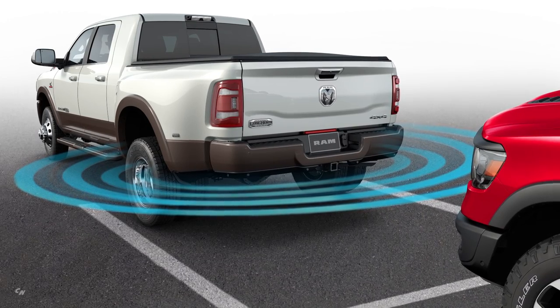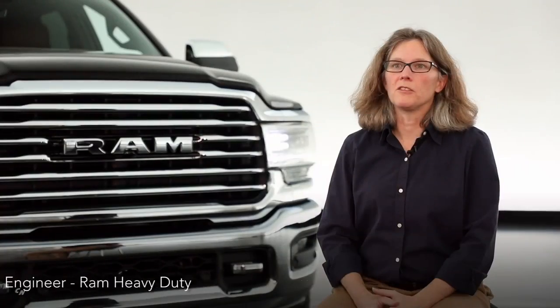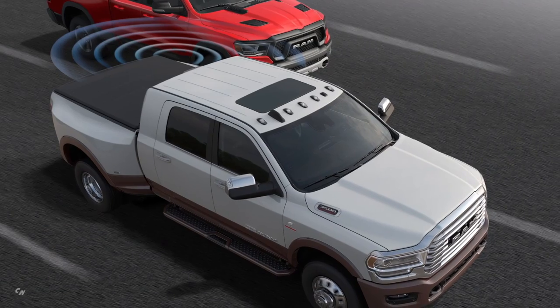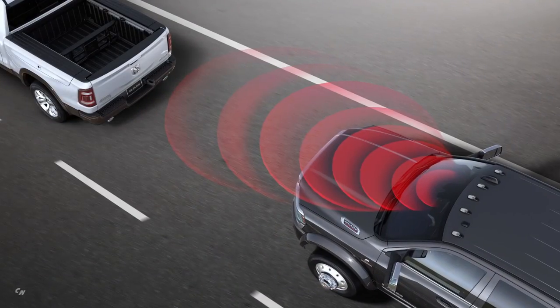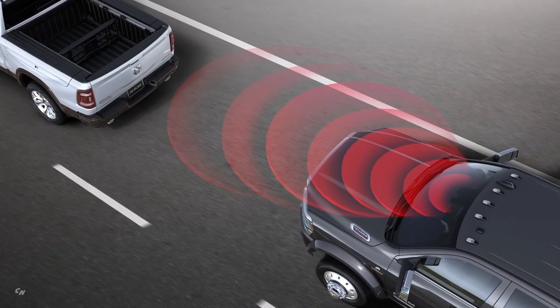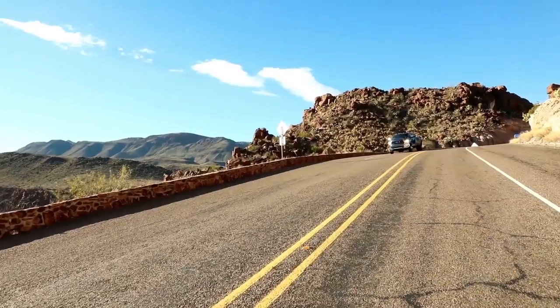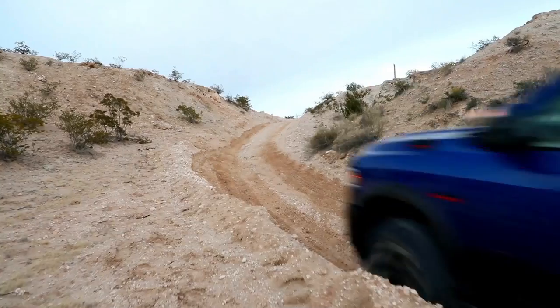Safety and security are very important to a RAM heavy-duty customer. The RAM customer knows they're driving a large vehicle and visibility is often a concern. We've provided new features that help the customer either see better around the vehicle or warn them of things they can't see due to blind spots. One safety feature is our forward collision warning, which watches the road ahead for vehicles coming to a sudden stop.